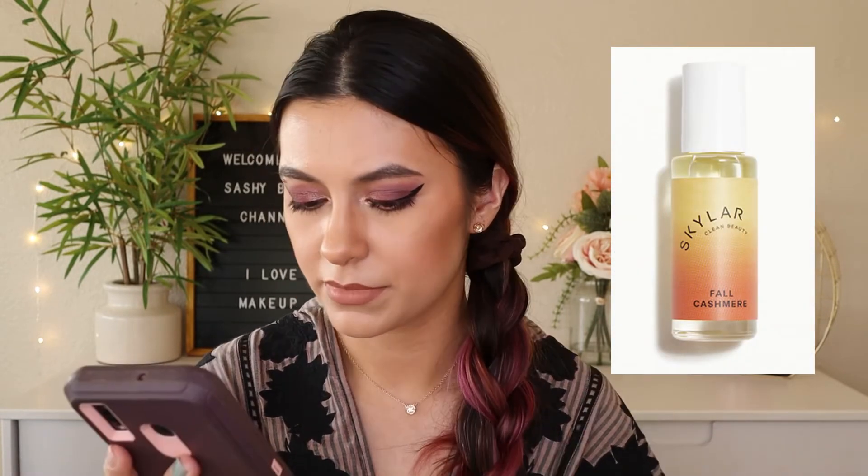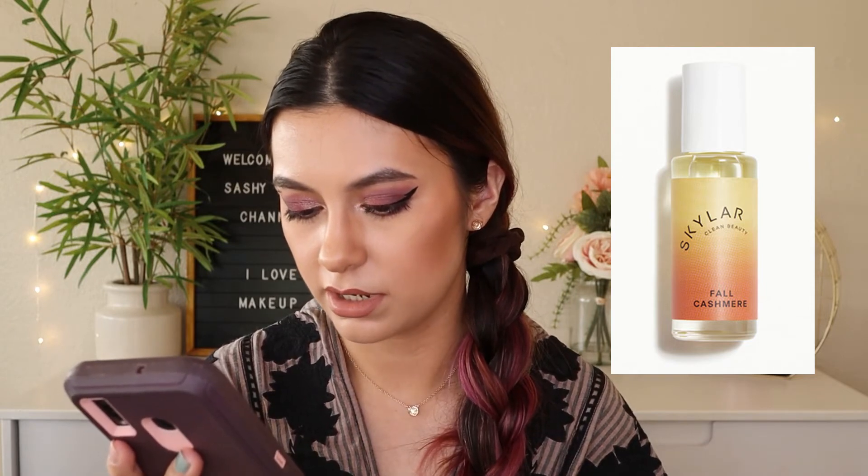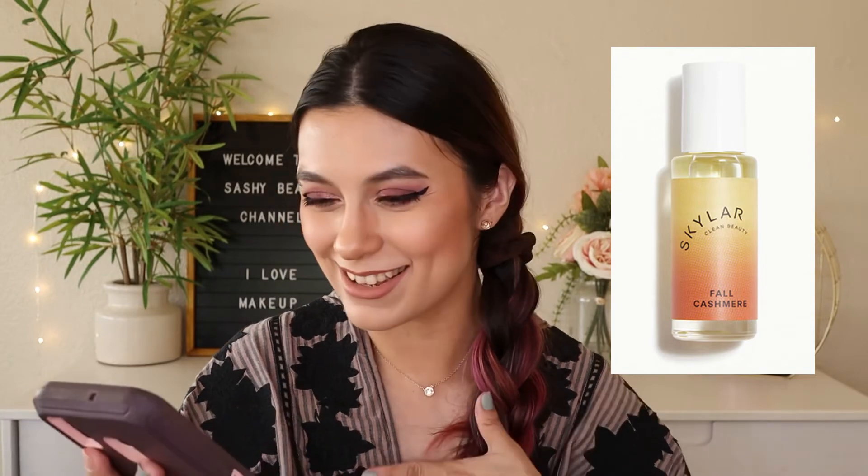The next spoiler is by Skylar — the Fall Cashmere Fragrance. It has notes of toasted almond, caramelized vanilla, and ginger — like a warm spice chai. I love chai, I love chai tea, I love chai latte. I need this one.